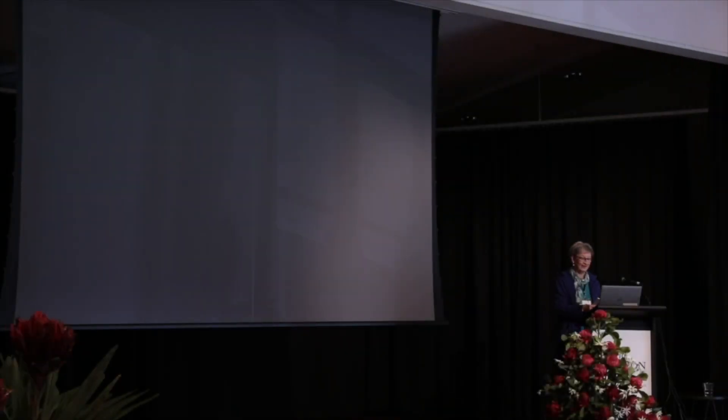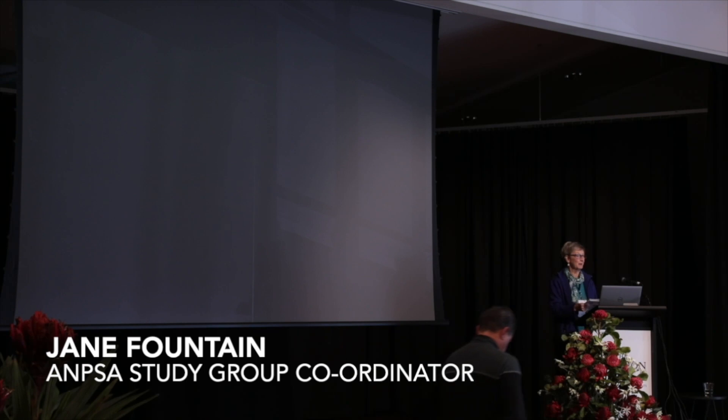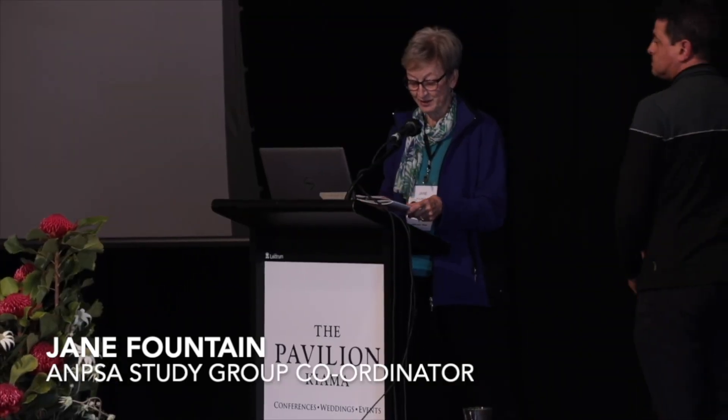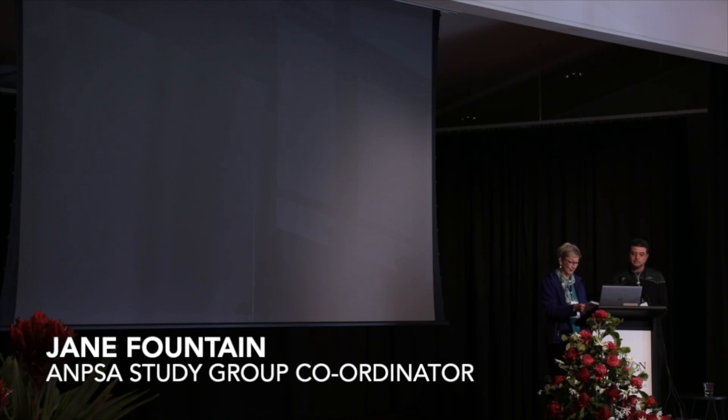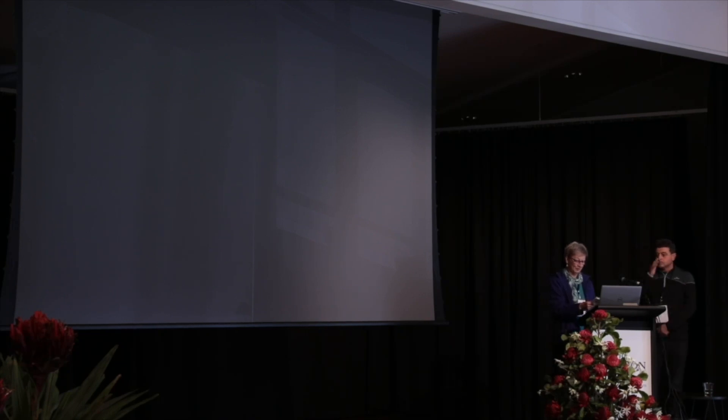I'd like to introduce Carlo Tagliano. He's a member of the Banksia study group and has been a member since 2007. He's very passionate about promoting Banksia growing in suburban gardens. About 10 years ago he set up the Banksia Lovers Facebook page which now has about 20,000 members, and has become a great source of information.